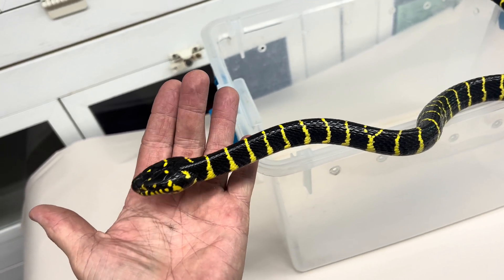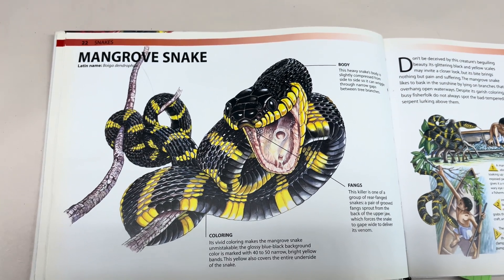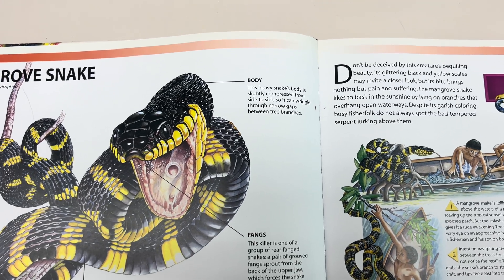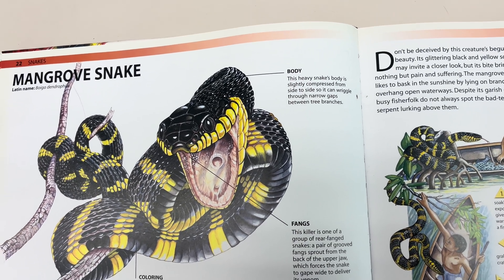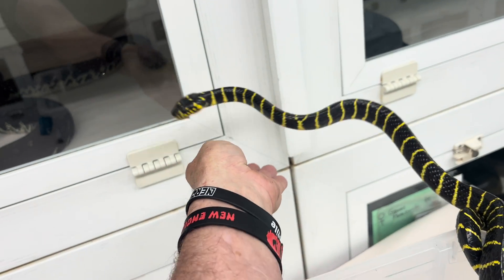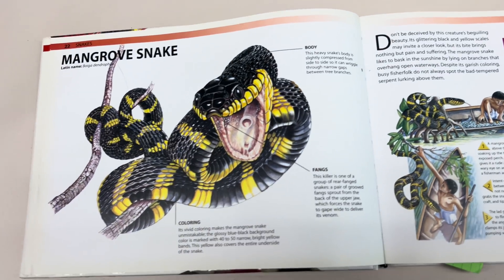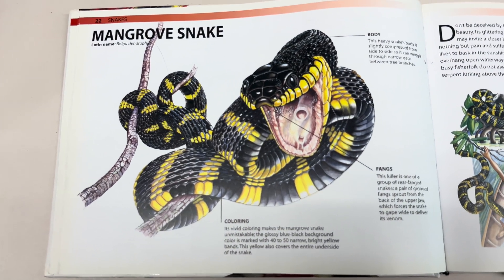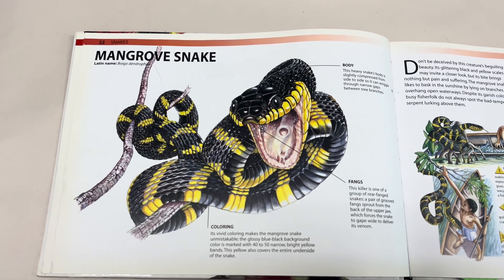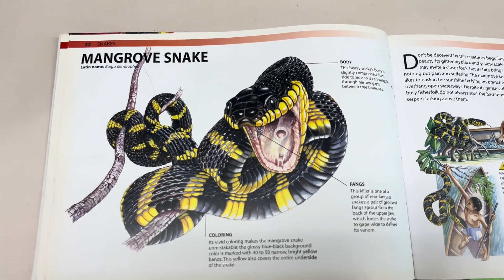In my little cupcakes, we have the dreaded mangrove snake. As I look deep into the book of learning, I am going to tell you all about the dreaded mangrove snake. This heavy-bodied snake is slightly compressed from side to side. It does look terrifying. As we learn about the dreaded mangrove snake, we know that this snake is rear-fanged. But unlike many other venomous species, it does not have a pressurized venom delivery.